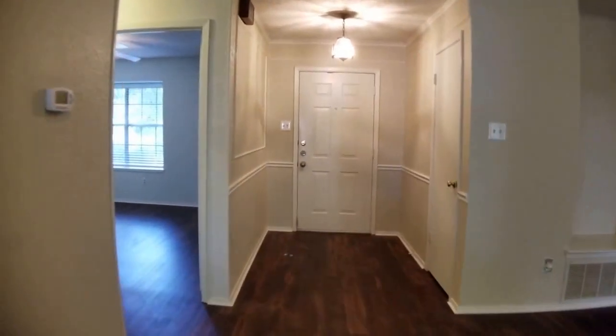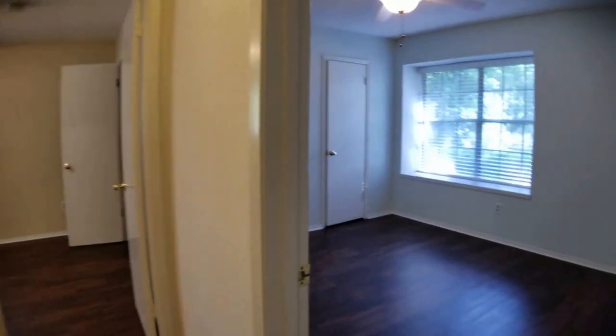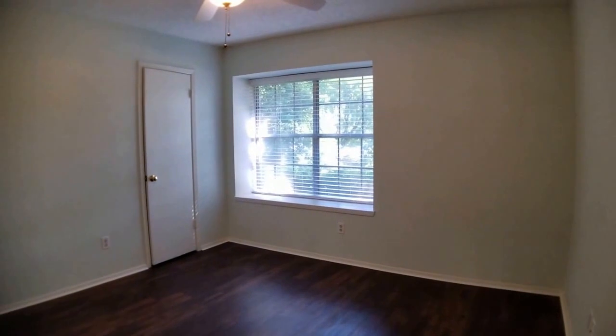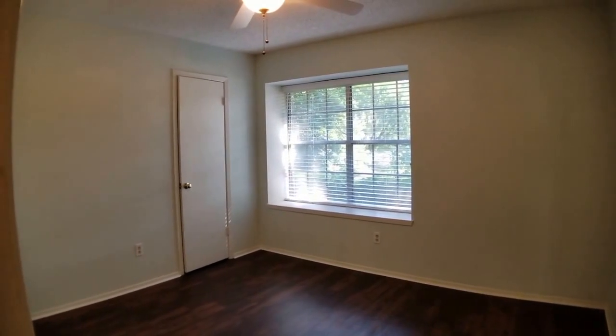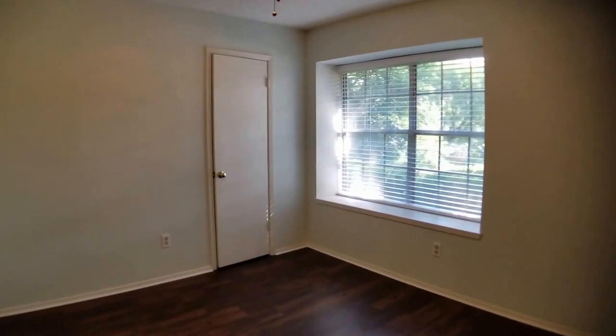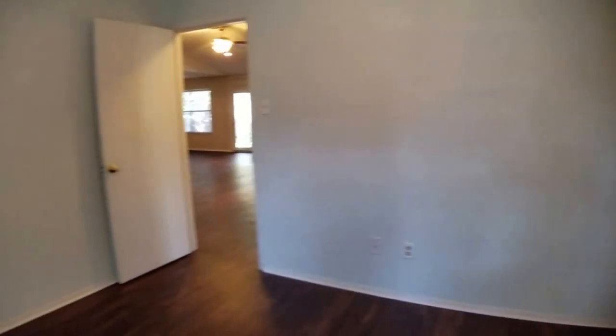We're back in the living area and will proceed down the back hall to show the additional bedrooms and bathrooms. Starting with bedroom two, which faces the front of the home — there's a nice double window and an extra-deep window seat bench available for storage. It does have a walk-in closet as well, so there's lots of storage available in this bedroom.